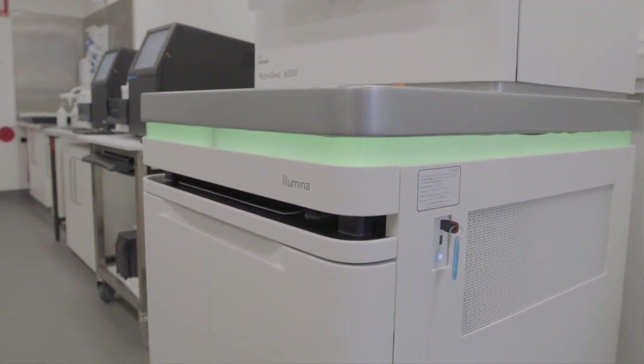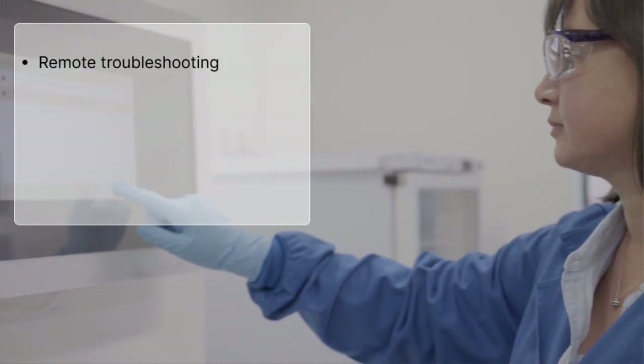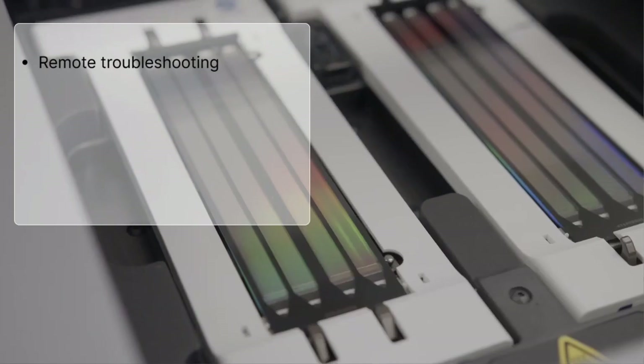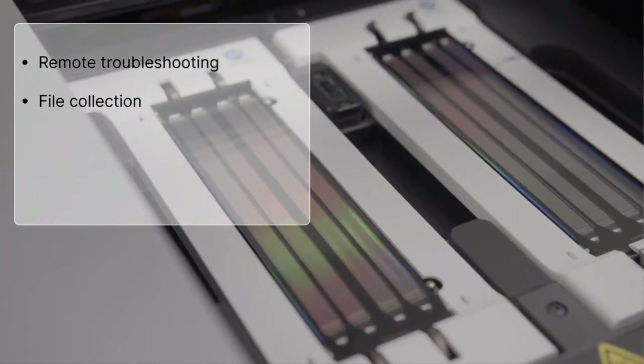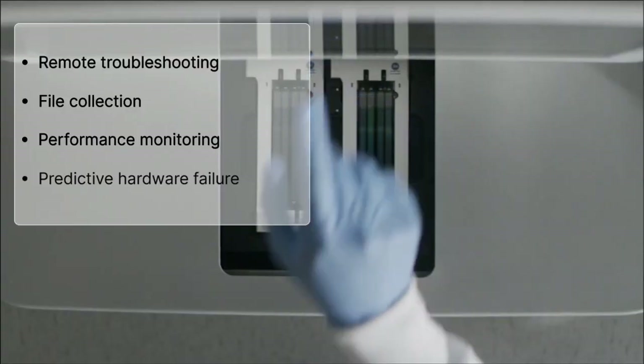When connected to Illumina Proactive, users benefit from enhanced technical service and support with features like remote troubleshooting, file collection, autonomous instrument performance monitoring, and proactive predictive hardware failure capabilities.